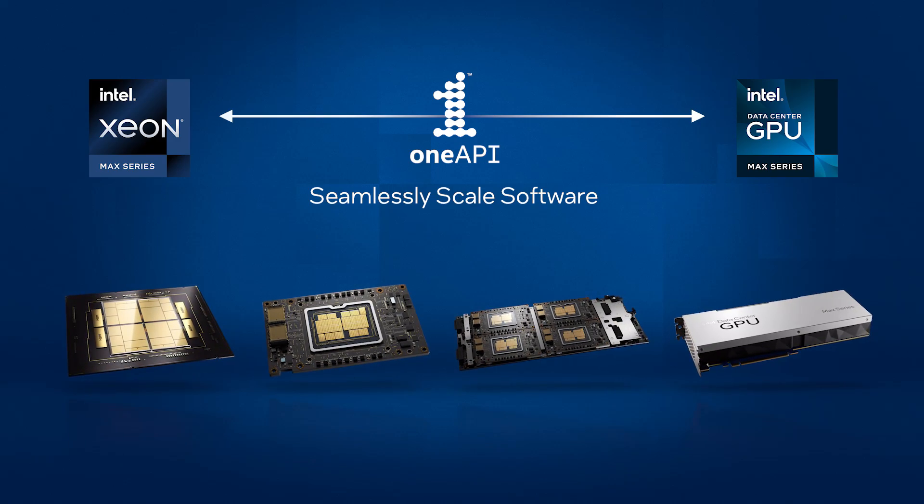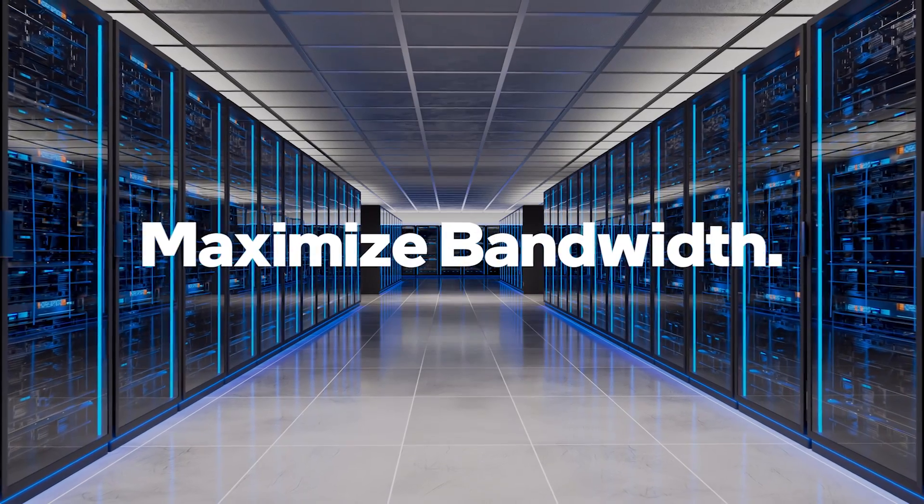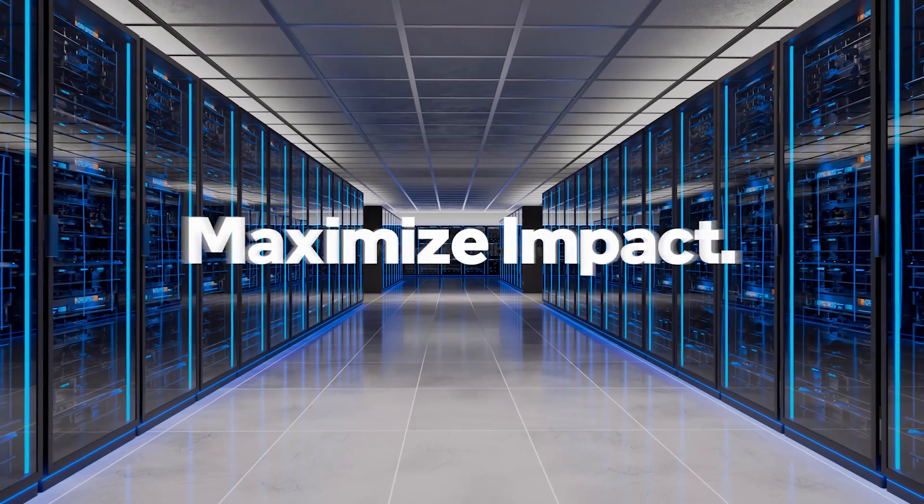Intel Max series product family. Maximize bandwidth, maximize possibilities, maximize impact.